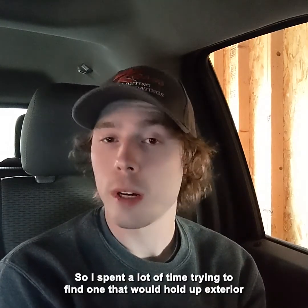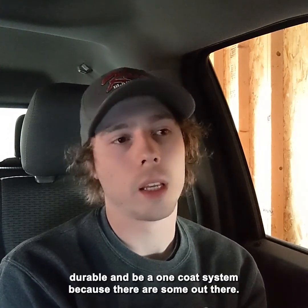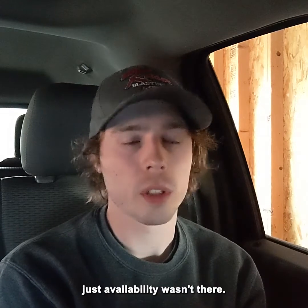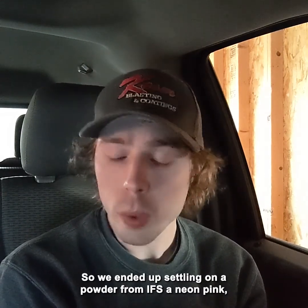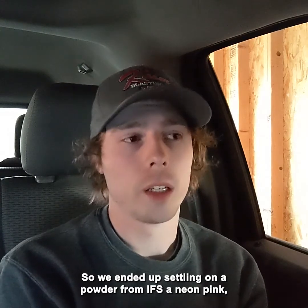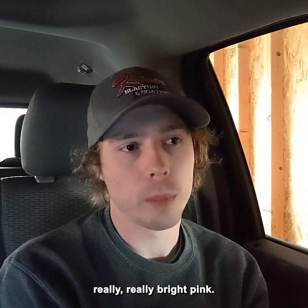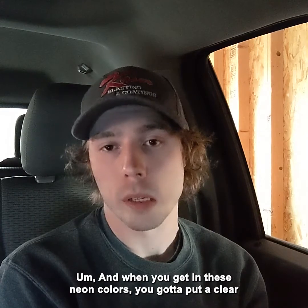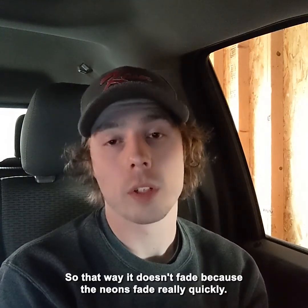I spent a lot of time trying to find a powder that would hold up as exterior durable and be a one-coat system, but I couldn't find anything in the right price range with availability. We ended up settling on a neon pink from IFS — a really, really bright pink. When you get into neon colors, you have to put a clear coat on it when it goes outside so it doesn't fade, because neons fade really quickly.